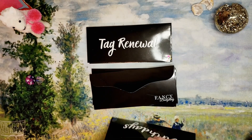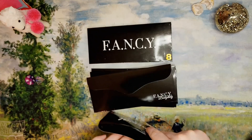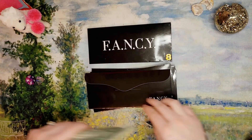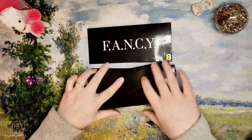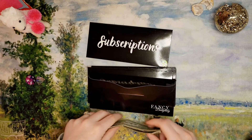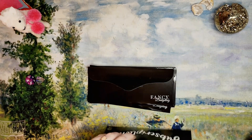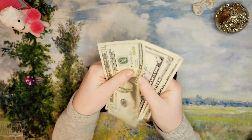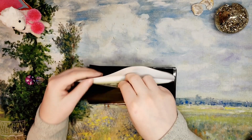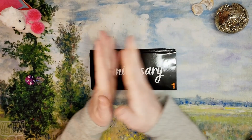Birthdays was empty and now has two dollars. Tag renewal costs around 75 dollars where we live — we're at fourteen dollars, so it's getting there slowly. Fancy was empty and now has four dollars. Yearly subscriptions — I was planning to use this for my Amazon Prime in May. We have twenty-eight dollars, though it may not pay for all of it because I think Amazon Prime for a year is getting up to around 130 dollars now.